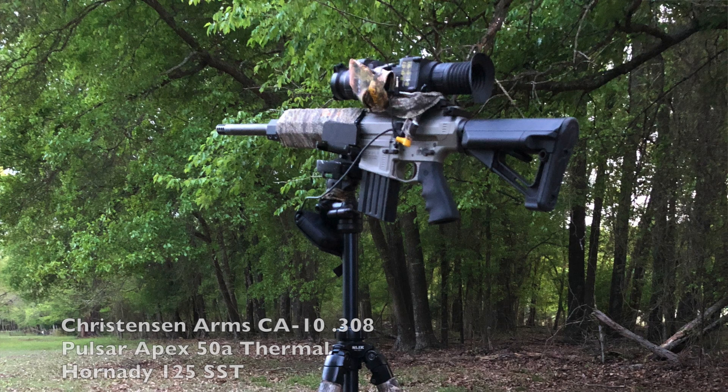Nobody hunts this property, so I'm bringing out my friend Sean's 308 and my 6.5 Creedmoor of course, and we're going to try to get us some pigs here in Throckmorton, Texas. You guys stay tuned.